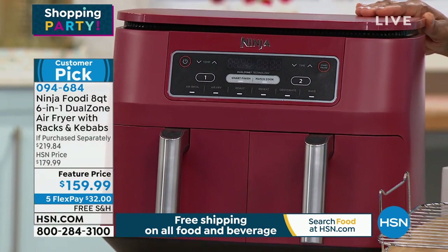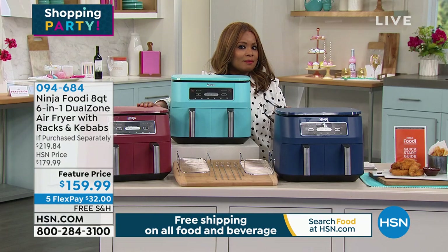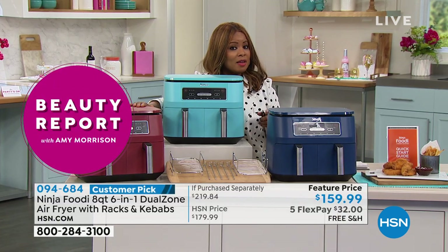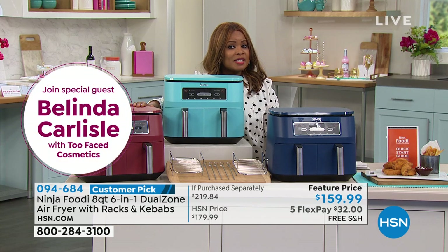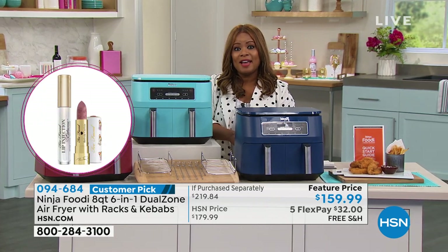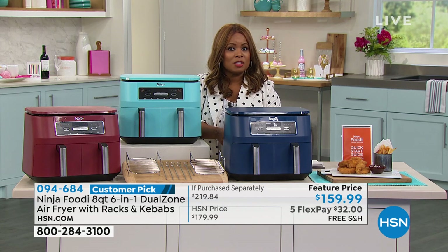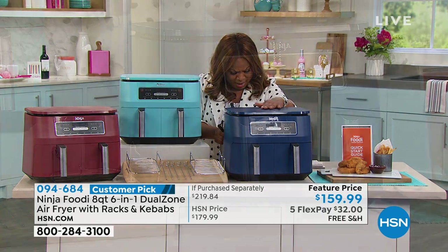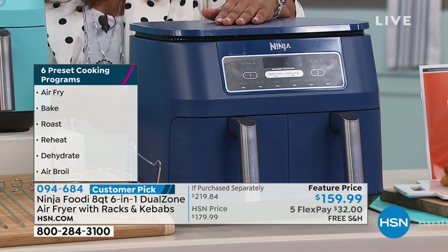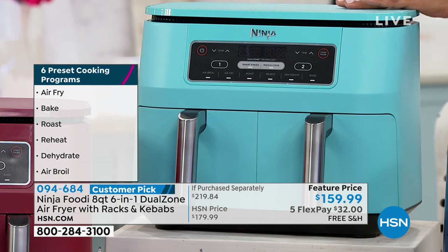It's an incredible customer pick. I remember launching our first air fryer here at HSN — I can't say the brand, but it was a world-launched brand in the United States, and that air fryer sold for close to $300. This is $159.99. And because of our big shopping party, it's on five flexible payments — so it's $32, and we're going to cover the cost of shipping. This typically weighs about 17 pounds and would cost about $17 to ship. We're going to pick up that cost. Update on the turquoise — only 67 available.